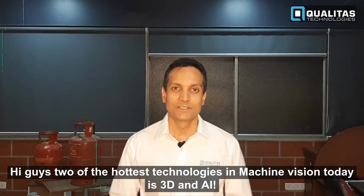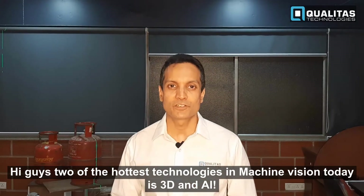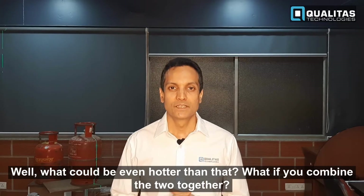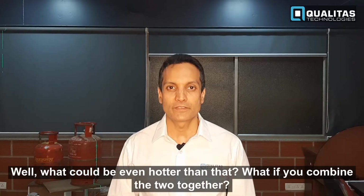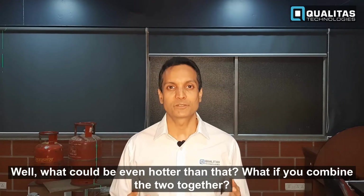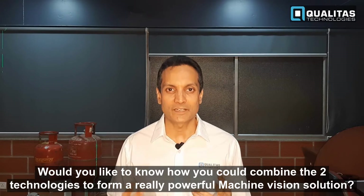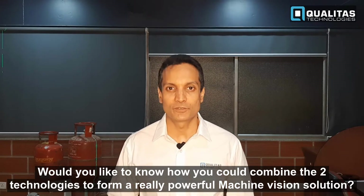Hi guys, two of the hottest technologies in machine vision today are 3D and AI. What could be even hotter than that? What if you combine the two together? Would you like to know how you could combine the two technologies to form a really powerful machine vision solution?